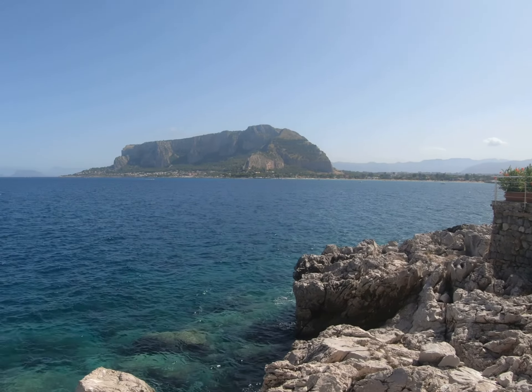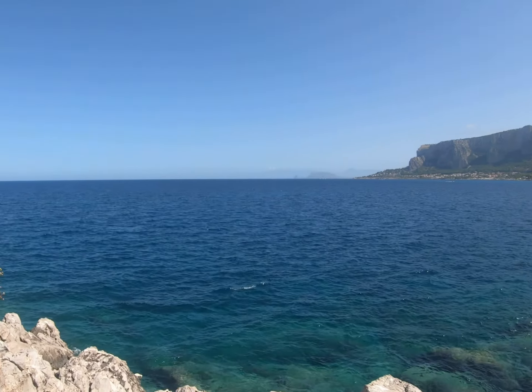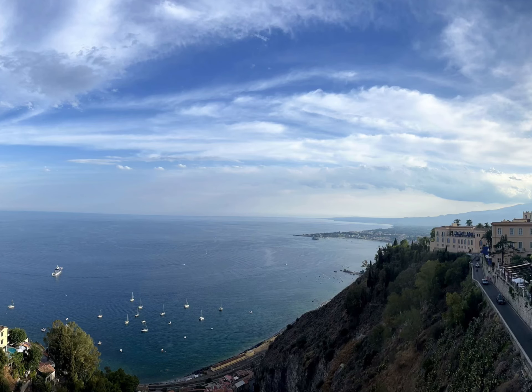Here we are in Mondello in Sicily, having cycled from Catania following the coastline anti-clockwise, going through Messina and a few stops, then through Palermo to Mondello.